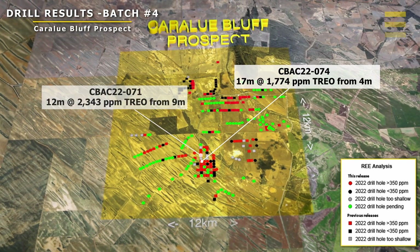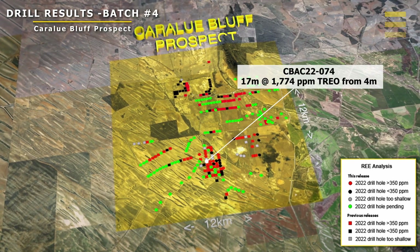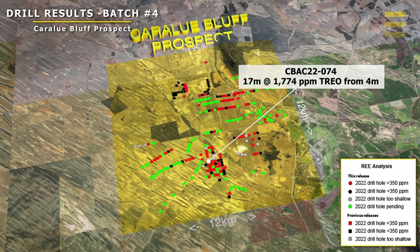Drill hole 74 intersected 117 meters at 1,774 ppm total rare earth, and that again was just from four meters below surface. As you can see from all these drill holes, we're getting nice thick intervals anywhere between 12 to 17 meters thick of good grades of total rare earth from very close to surface.